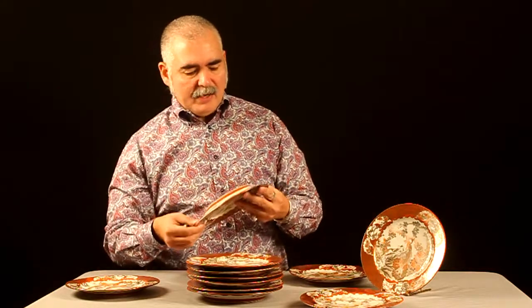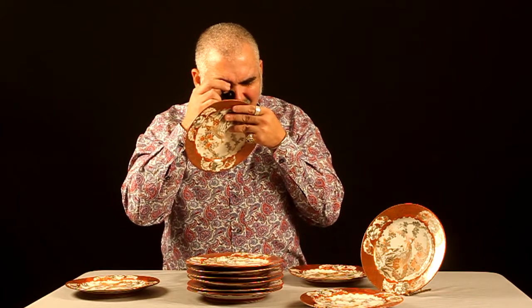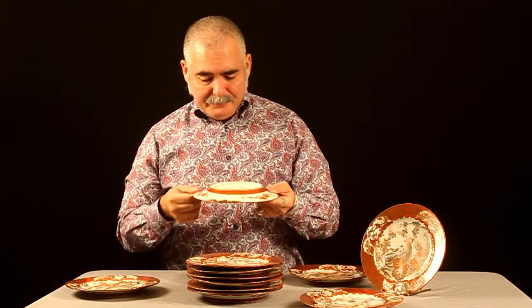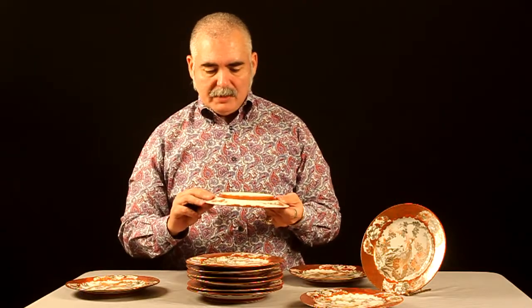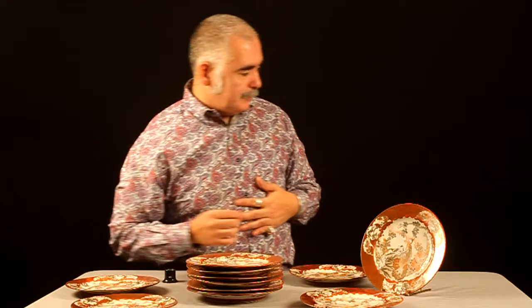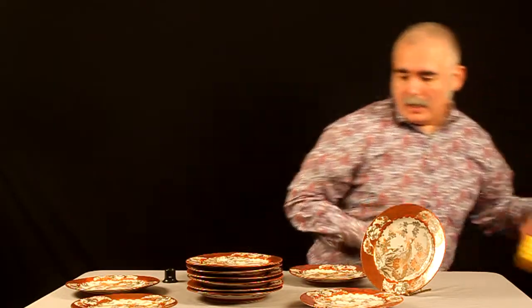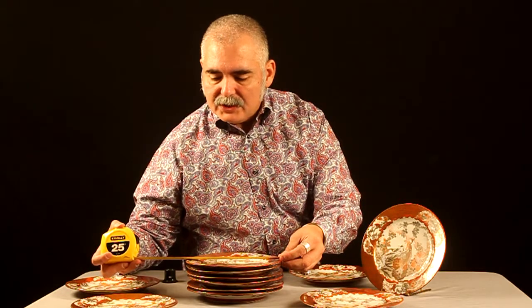The bottom sides are also hand-painted — it's amazing — accented with a floral arrangement on the bottom side. So again we have 12, and their respective diameters are eight and a half inches.